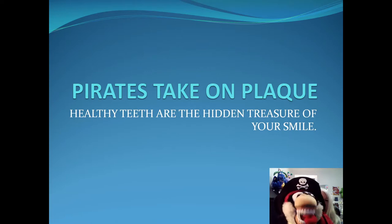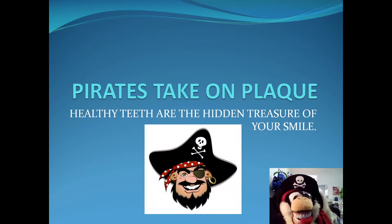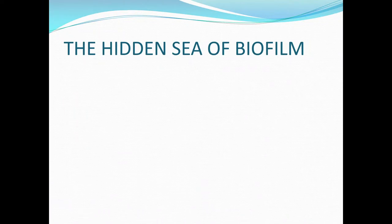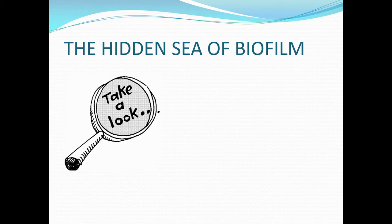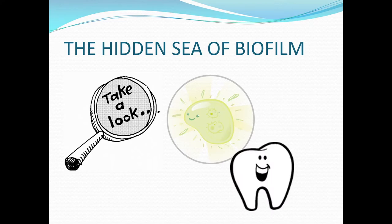Pirates take on plaque. Healthy teeth are the hidden treasure of your smile. Look closely at the hidden sea of biofilm. Biofilm is the sticky, invisible plaque on your teeth with germs. Take a closer look and there's bacteria in there on your teeth.